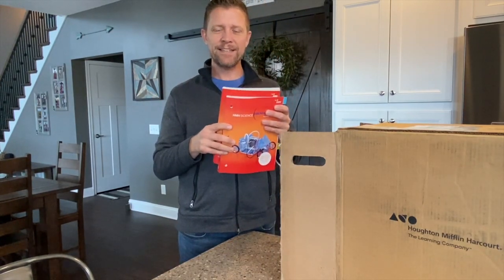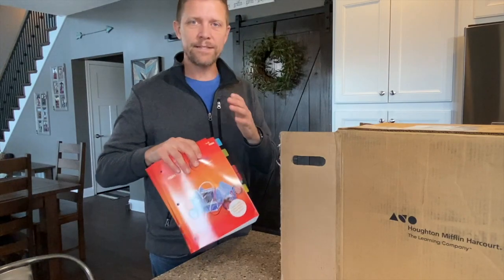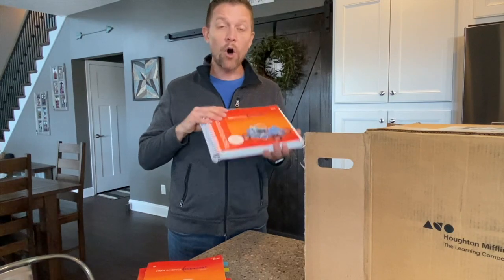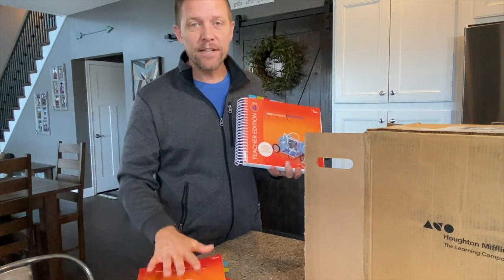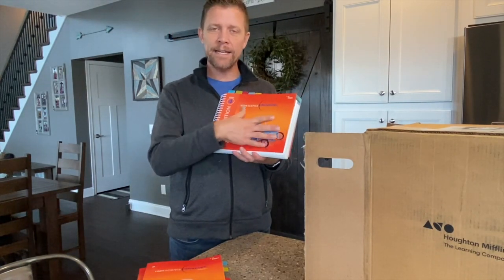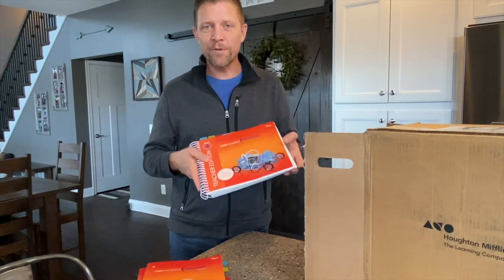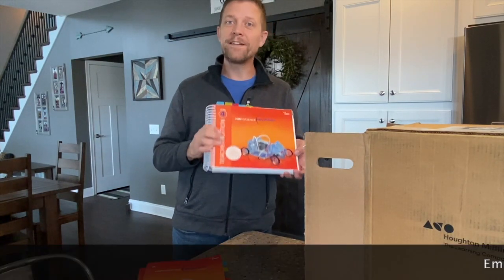The student write-in edition is really flexible and easy for students to use — light to carry around. We'll dig a little bit deeper into this in our next video in the unboxing series. Next up in the box is our teacher's edition, which has all the resources and materials you need to teach your students. It matches the student edition but is a single volume — a little thicker — with more content, support tools, and everything you need to differentiate and dig deeper into science.